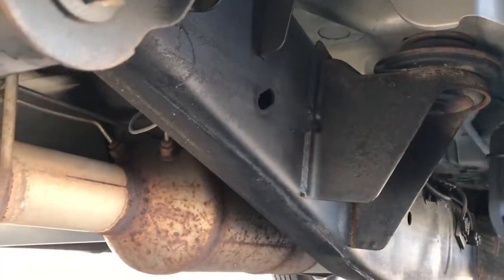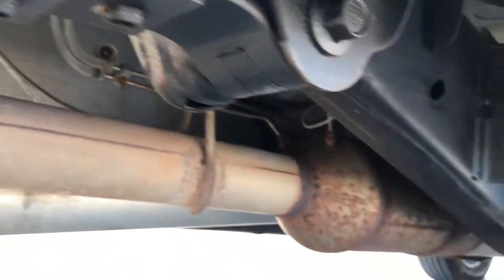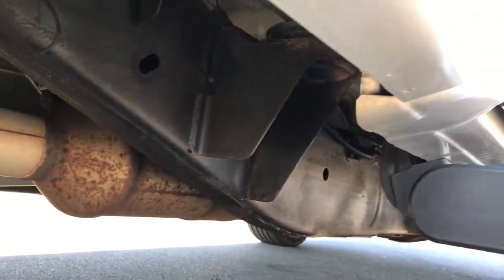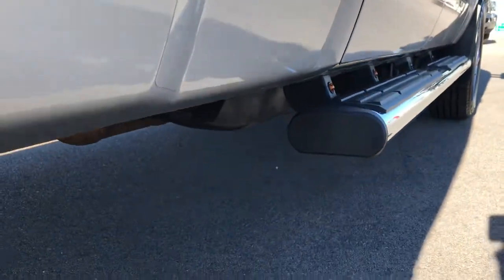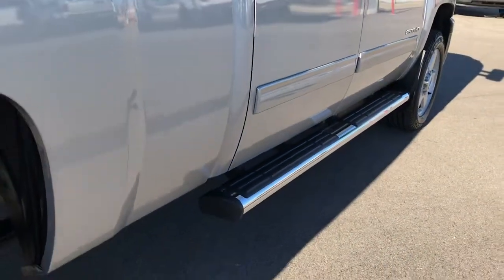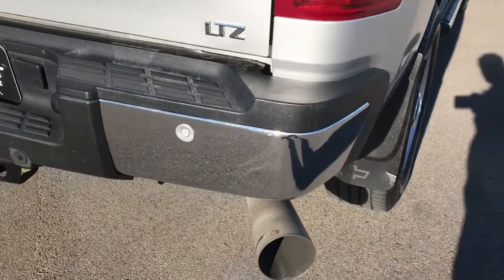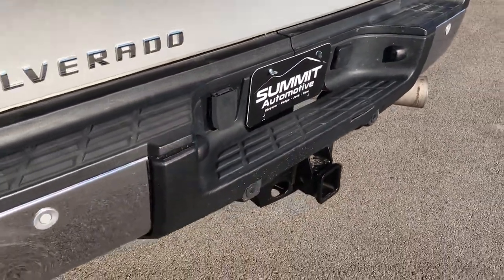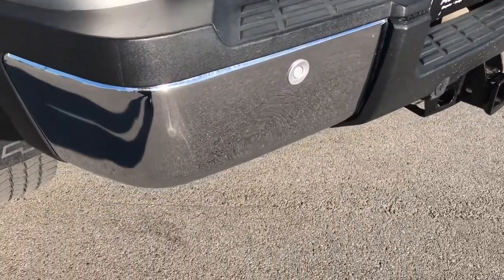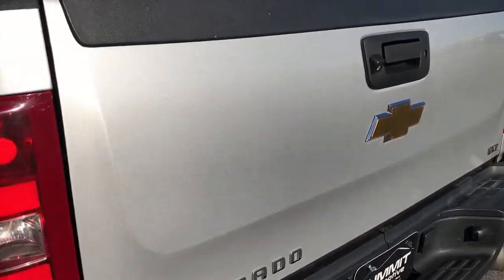That back tire has just as much tread as the front tires. The frame and underbody on this truck is in really nice condition and it has all the remaining factory exhaust. All the lower rockers are in excellent shape as well. It has some nice factory chrome step bars, even with a little bit of lights by the step bars. The rear bumper is in pretty nice condition and it does have backup sensors. The only thing I saw on this truck was one tiny little ding on the rear bumper, but other than that, very, very nice.